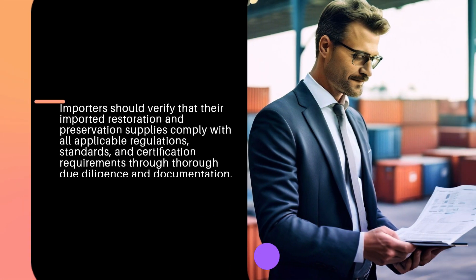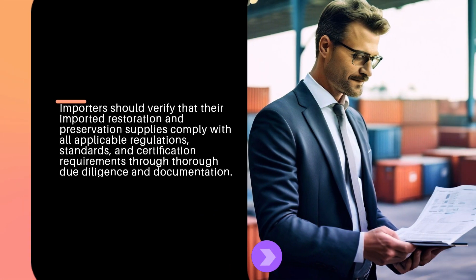Importers should verify that their imported restoration and preservation supplies comply with all applicable regulations, standards, and certification requirements through thorough due diligence and documentation.